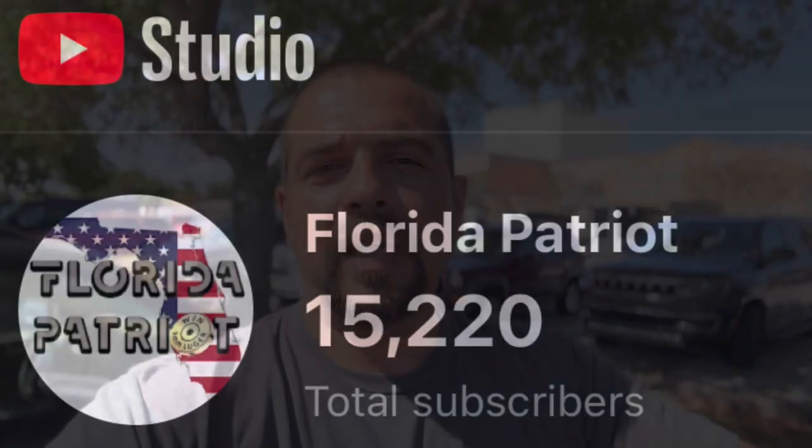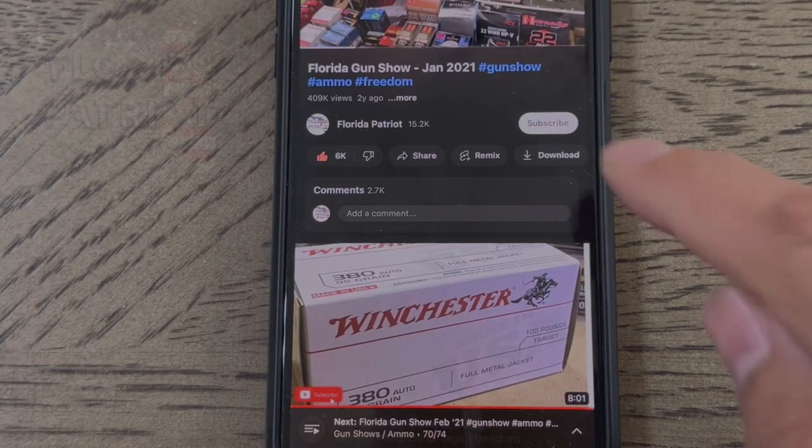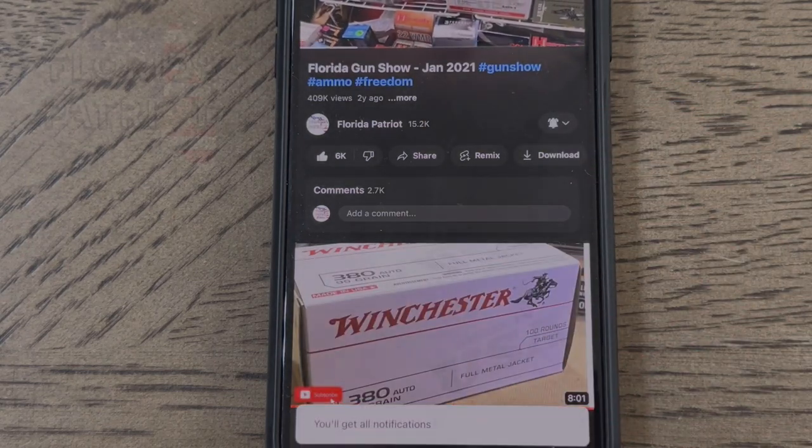Before we get into today's video, I want to give a quick shout out to all 15,220 subscribers. If it wasn't for you guys, I wouldn't be making content like this. If you guys love your freedom sticks and freedom seeds, do me a favor: smash that like button down below, subscribe to this channel, and put the bell notifications on so you get notified of future videos.